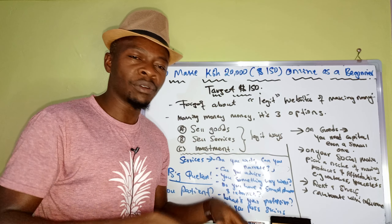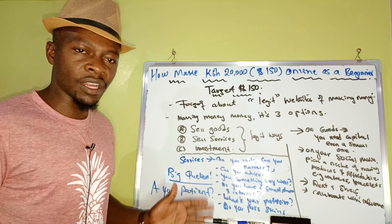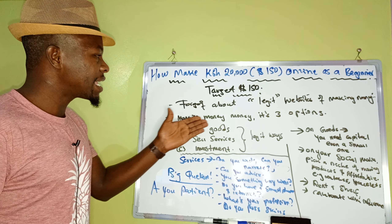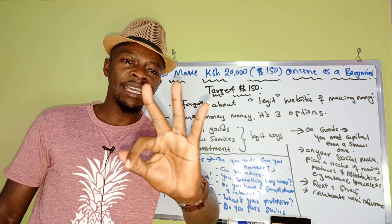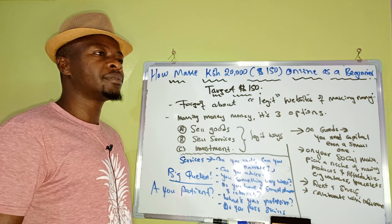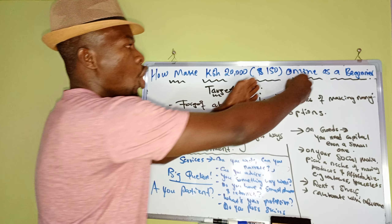First of all, forget about those websites that scam people. Making money has only three options — never forget this for the rest of your life. One: you sell goods. Two: you sell services. Three: you invest. Those are the only ways to make money. There is nobody who built a website where you just download money — that doesn't exist. Our target is $150 equivalent to 20,000 shillings, but this amount is not a ceiling — you can make more.